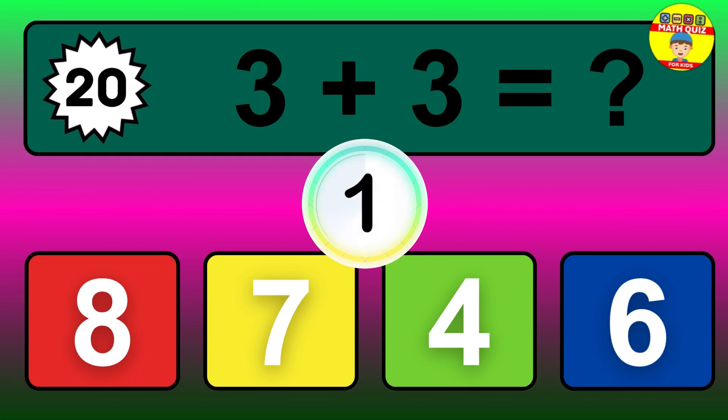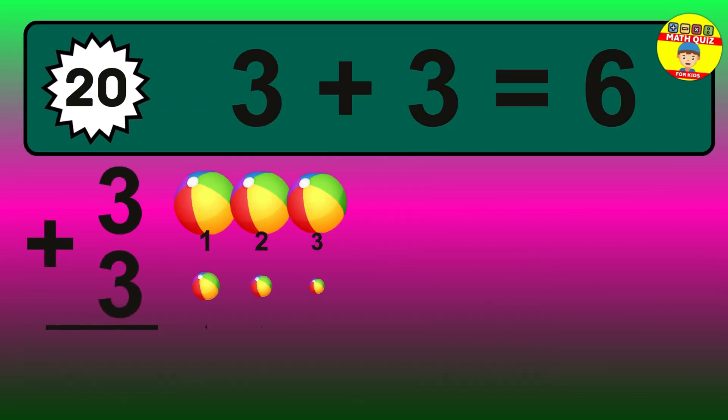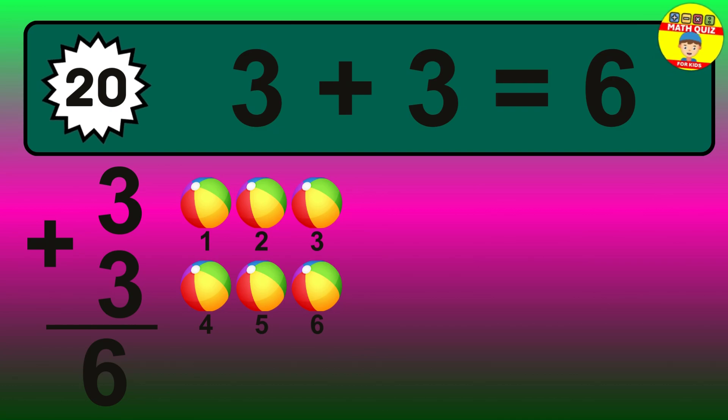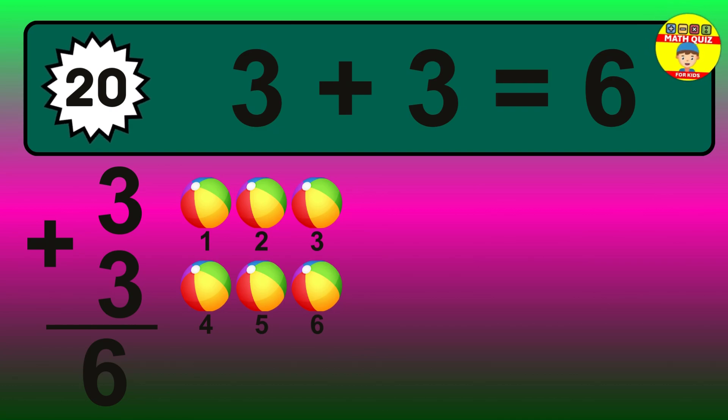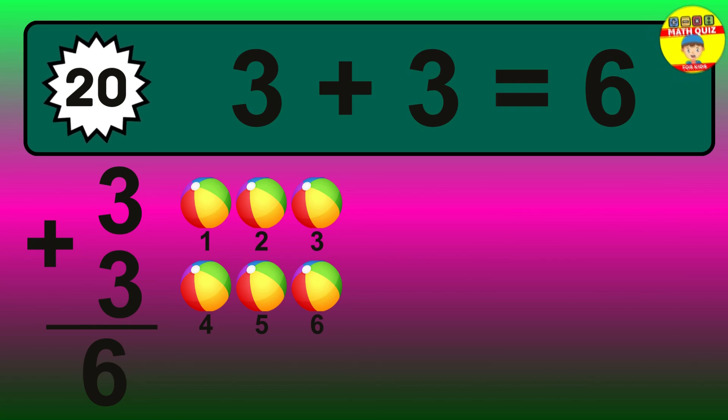Question 20. 3 plus 3 equals what? The answer is 3 plus 3 is 6. Let's count it: 1, 2, 3, 4, 5, 6.